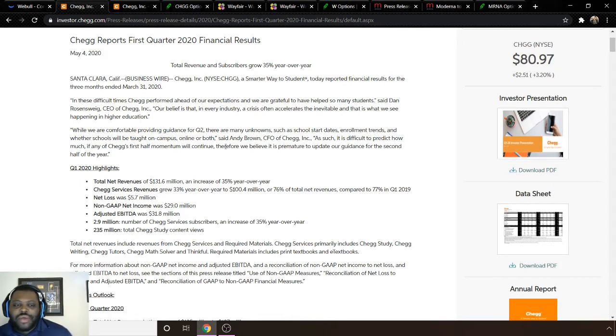Service revenue grew 33% year over year to $100.4 million, or 76% of total net revenue. Net GAAP income was $29.0 million, adjusted EBITDA was $31.8 million. Number of Chegg Services subscribers increased 35% year over year, with 235 million total Chegg study content views. This data is from May, right after the big crash in April, as the market was beginning its trend back up.